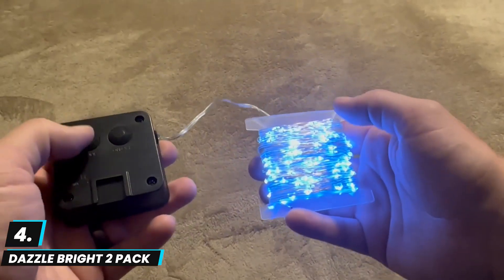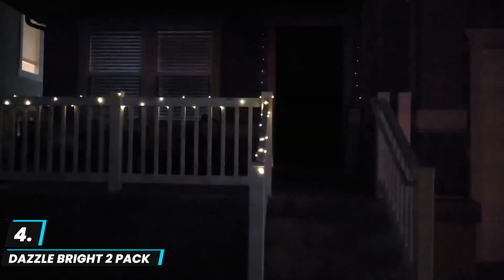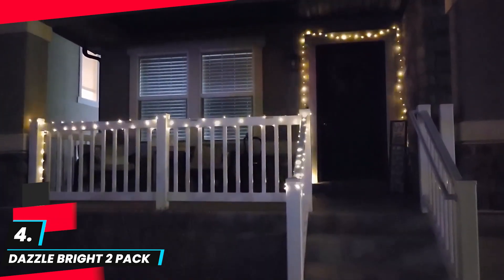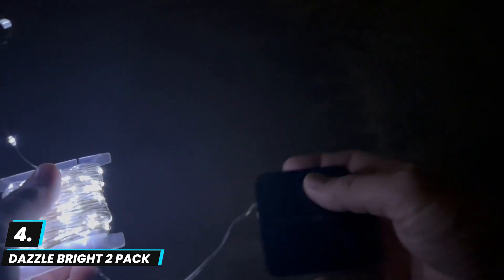At number four, we have the Dazzle Bright Solar String Lights. This offers an eco-friendly, versatile solution for outdoor decor. With their 80-foot length and 240 LED bulbs, these silver wire lights are solar-powered and waterproof, rated IP65 for weather resistance, making them ideal for gardens, patios, or holiday decorations. With eight lighting modes including twinkle, slow fade, and steady on, users can create varied atmospheres to suit different occasions.